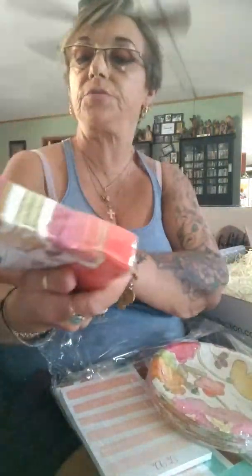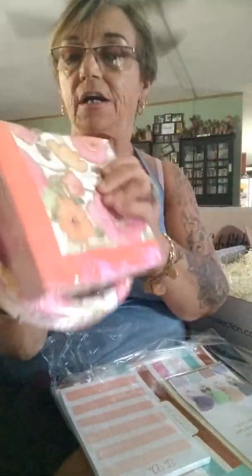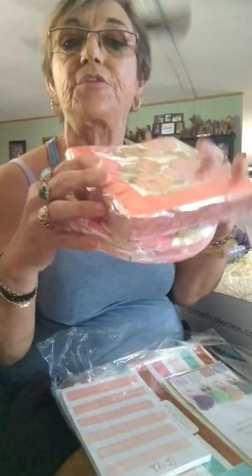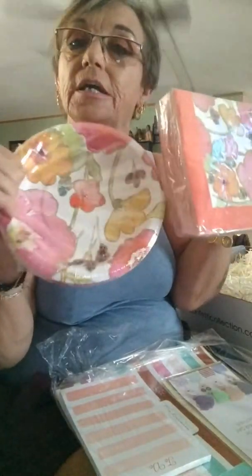The next thing is napkins. They're cute — they've got flowers on them, orange and pink, and matching plates. I can really do without this, but you never know when you're gonna have a party or a picnic, and then you have them on hand already. So these are nice — they'll be used eventually. They're kind of fall colors, in spring.